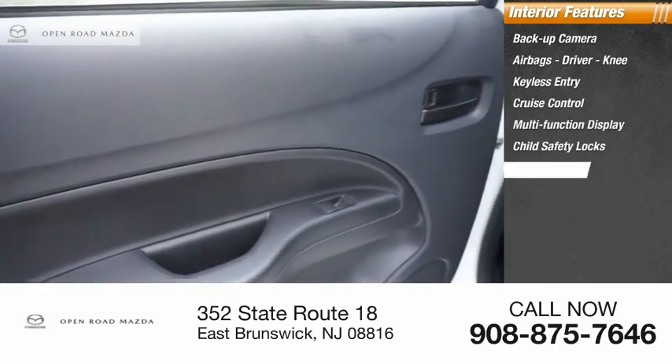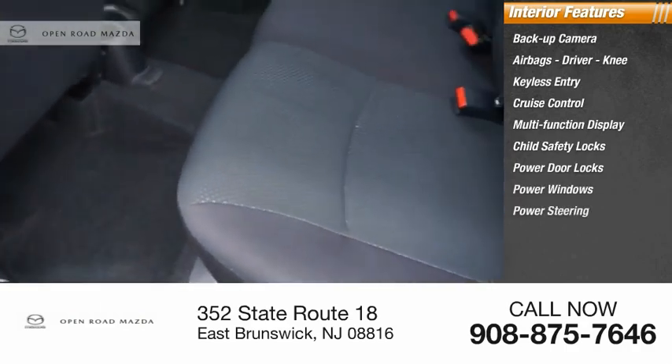Additional interior features include child safety locks, power door locks, power windows, power steering, and a tachometer.